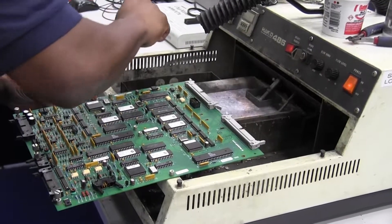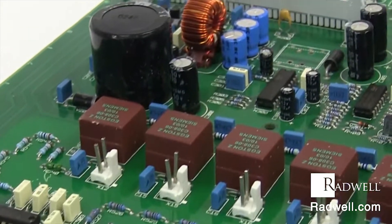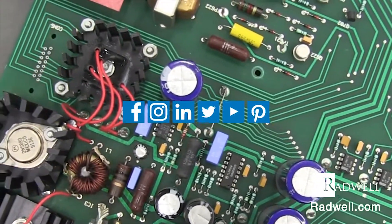For more information on PCB repairs and products, or to learn more about Radwell, visit us on the web at Radwell.com or connect with us on social media. Thanks for watching!